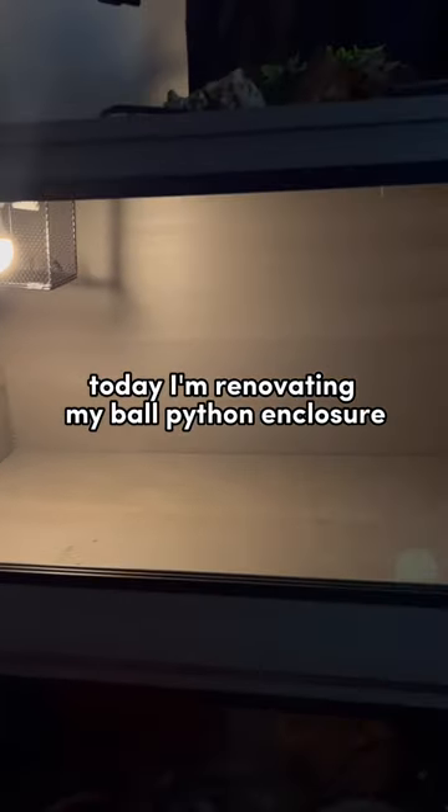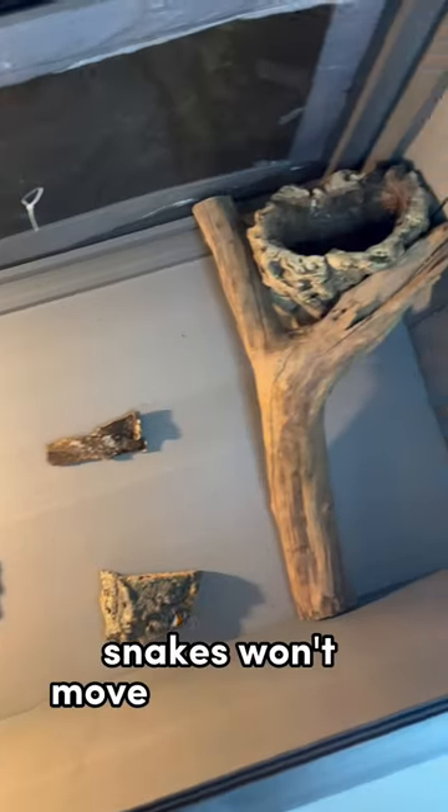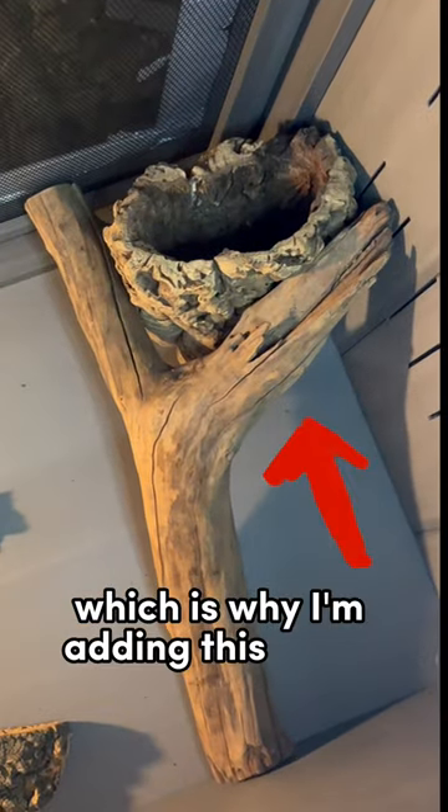Today I'm renovating my ball python enclosure. The first thing he's getting is a new background. A lot of people think these snakes won't move around much, but when given the chance, they will climb, which is why I'm adding this tree.